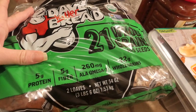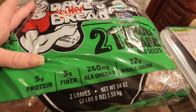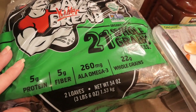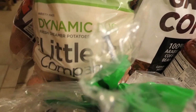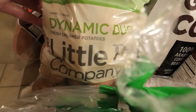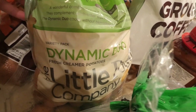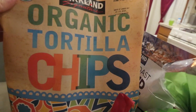I usually just put the bread in the freezer and whenever I want a piece, I take it out and put it in the toaster oven. This is my favorite type of bread. We picked up these little potatoes — I'm mainly going to put these in the air fryer. We also got a big bag of sweet potatoes and some salsa.